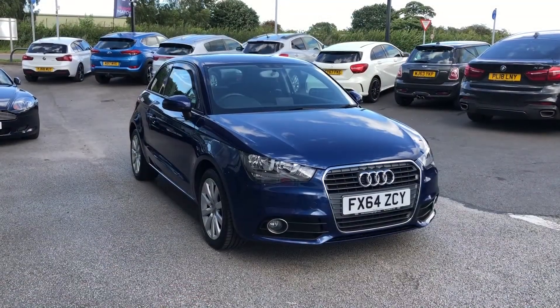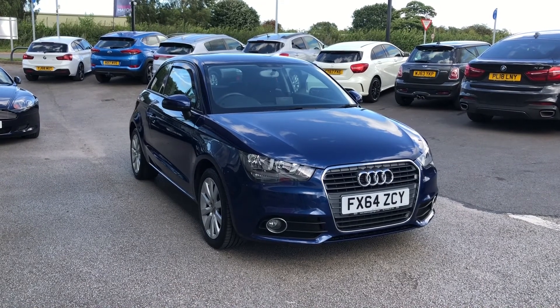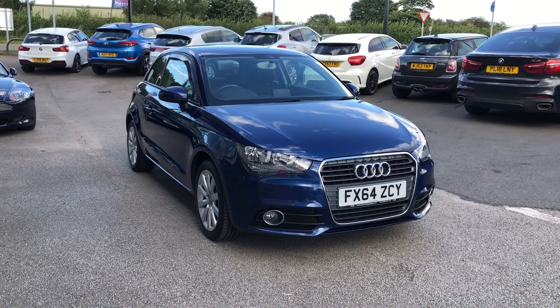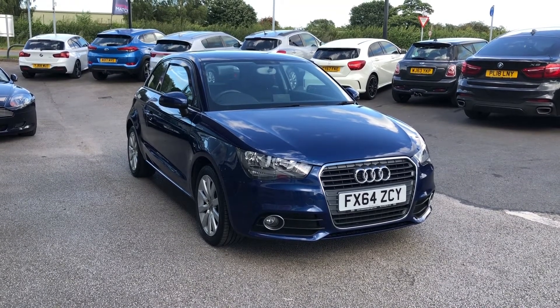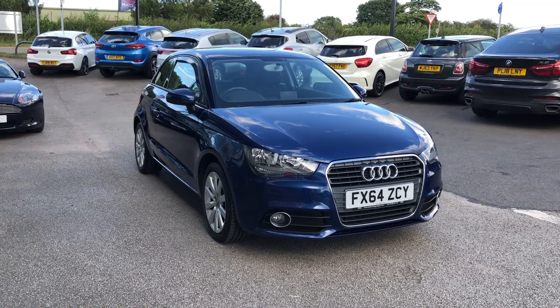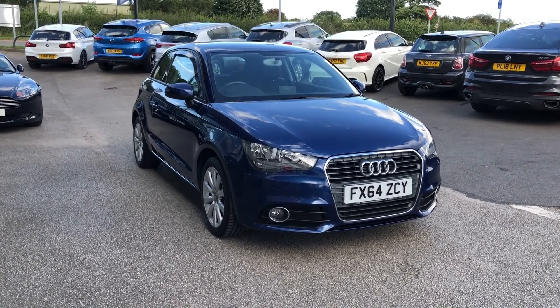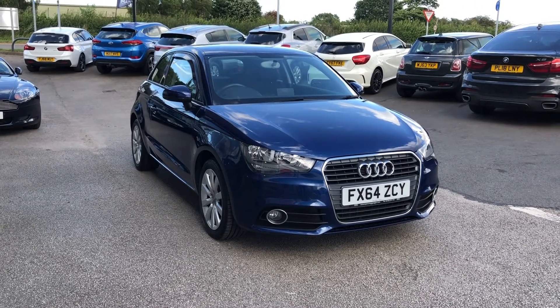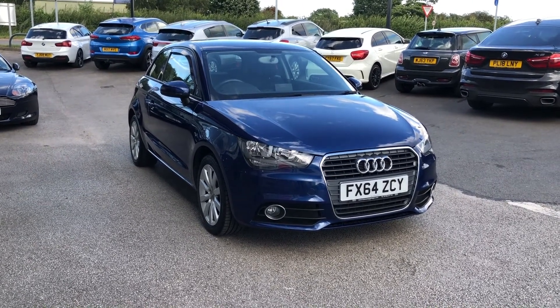So that was the Audi A1 Sport, now available at Motormatch Stafford. This is a Motomatch approved vehicle, meaning it comes with a 30-day warranty or up to 1,000 miles, whichever comes first. If you enjoyed this video and would like to find out more about this car, give us a call on 01785 899 474.